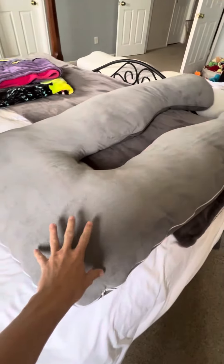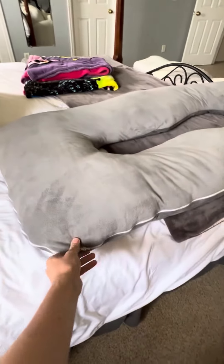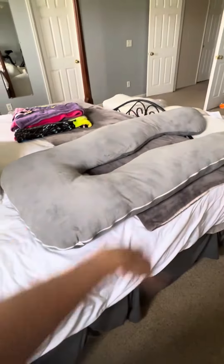It actually has a zippered cover right here that you can remove — see, like this — and it is hypoallergenic, so very, very important with that one. Easy to clean: you simply remove the cover, toss it in the washer, put it in the dryer, and then you are good to go.